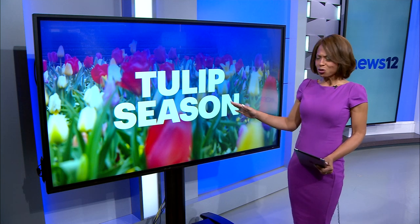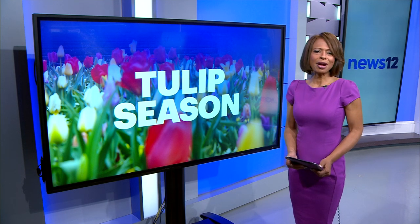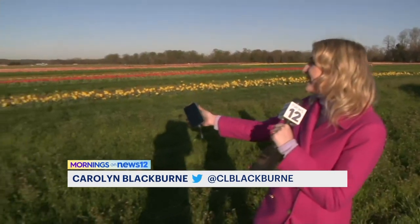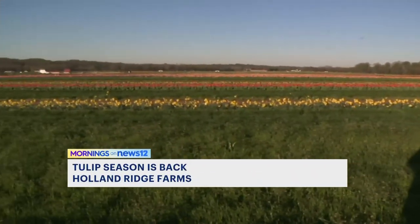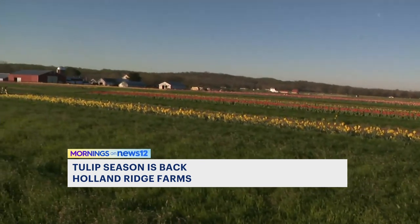Now to a stunning sight — hundreds of acres of colorful tulips are in bloom right now in Monmouth County, and you and your family can go see it for yourself. News 12 New Jersey's Carolyn Blackburn is at Holland Ridge Farm right now. There are millions of tulips here at Holland Ridge Farms in Cream Ridge, and the flowers are going to be in full bloom this weekend.